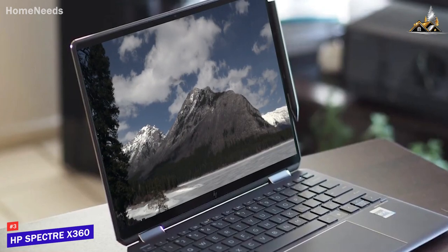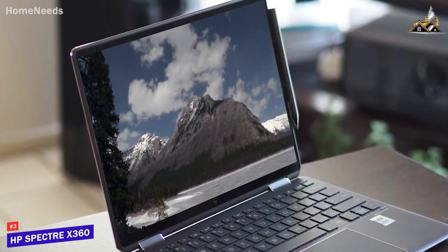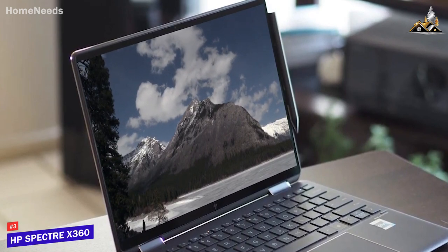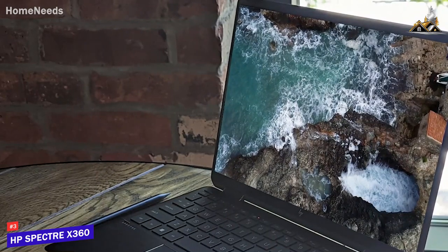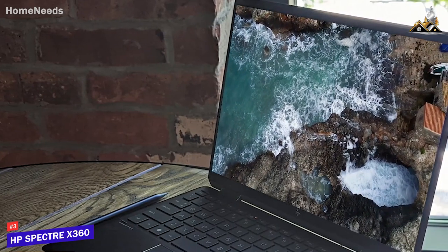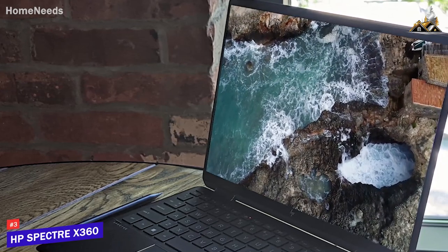The HP Spectre X360 isn't going to be the perfect laptop for everyone and lacks the power of high-end models like the Dell XPS 15, but it offers impressive all-around performance for the price and size, and it's an excellent choice if you need to stay productive or edit videos on the go.